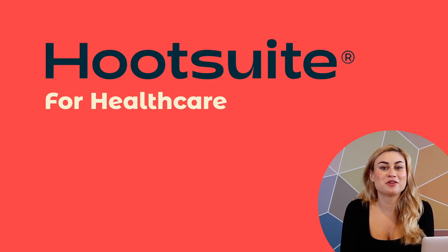Hey, I'm Trish, and I'm here to show you around FoodSuite, your one-stop, secure social media management tool for healthcare.